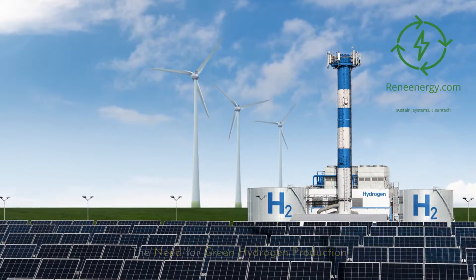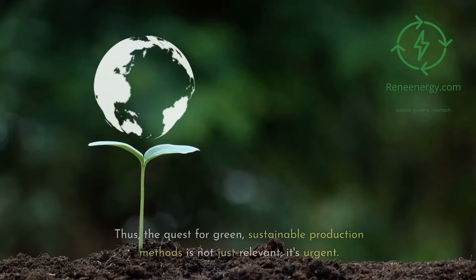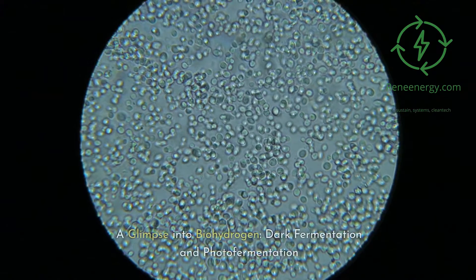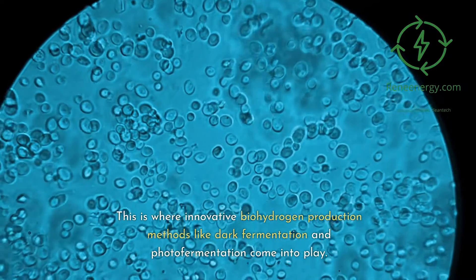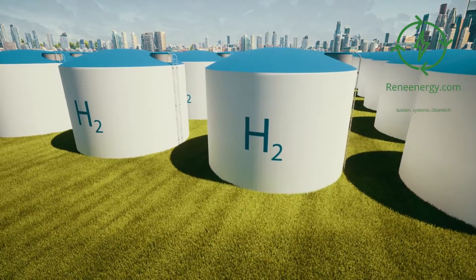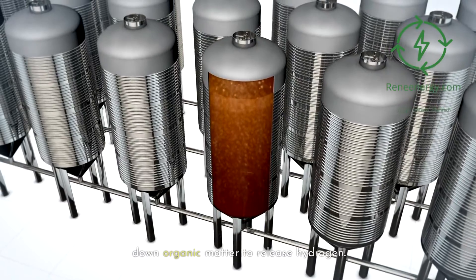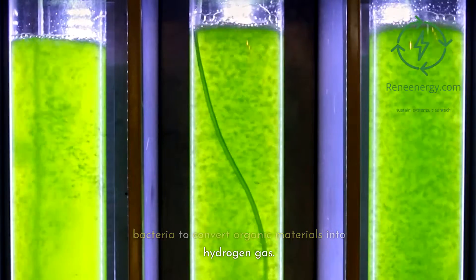The need for green hydrogen production: while hydrogen holds significant promise, the methods traditionally used to produce it often rely on fossil fuels, negating its environmental benefits. Thus, the quest for green, sustainable production methods is not just relevant, it's urgent. This is where innovative biohydrogen production methods like dark fermentation and photofermentation come into play. Utilizing specialized bacteria, these methods offer a more eco-friendly avenue for hydrogen production. Dark fermentation employs bacteria that function without the need for light, breaking down organic matter to release hydrogen. Conversely, photofermentation uses light-reliant bacteria to convert organic materials into hydrogen gas.